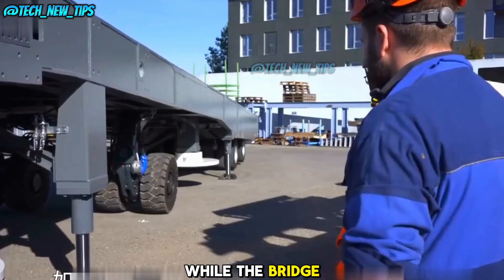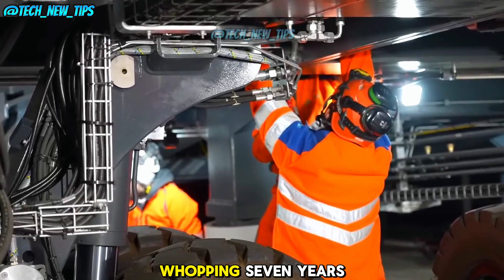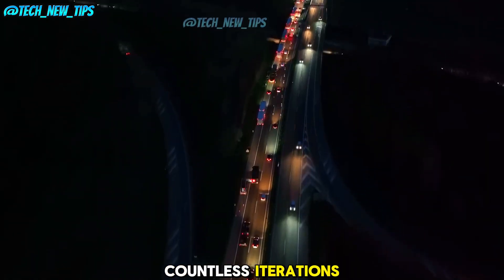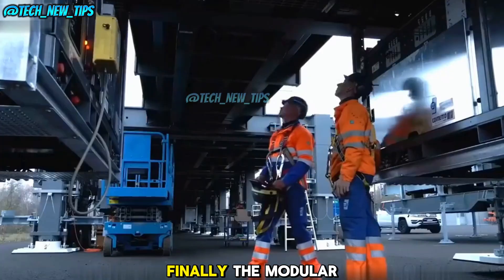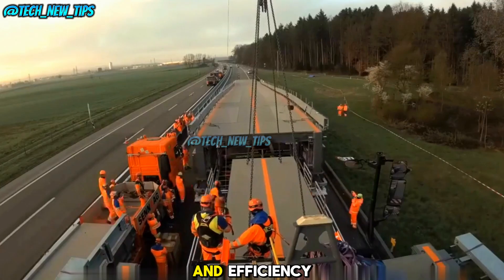Interestingly, while the bridge was assembled in a single night, the design and planning took a whopping seven years. Engineers went through countless iterations, weighing different strategies for how to repair the road while maintaining traffic flow. Finally, the modular bridge concept was chosen for its flexibility and efficiency.